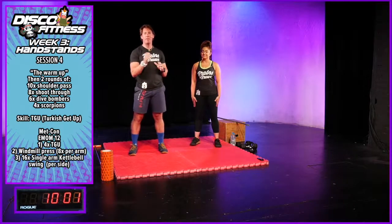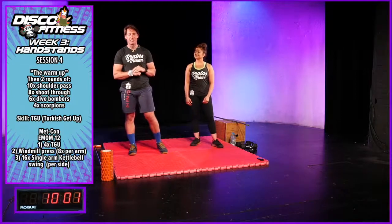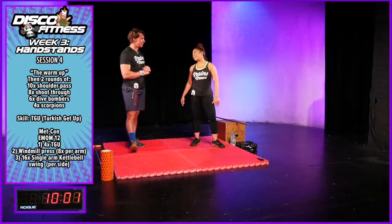Our word of the day is: every day is a second chance. Athletes, are you ready to warm up? Yeah, let's get warm.